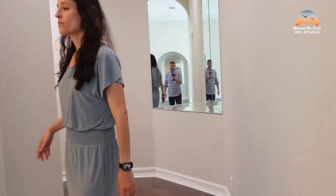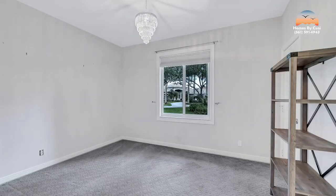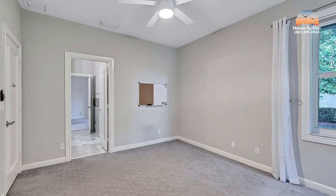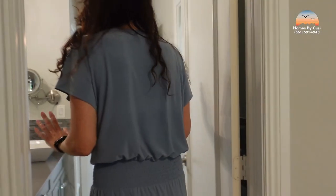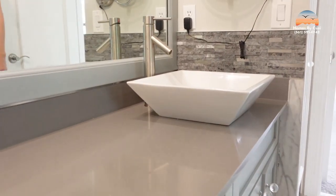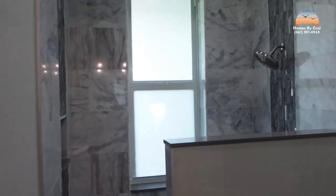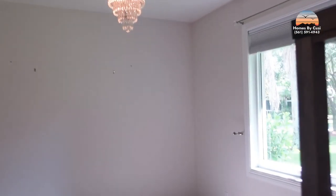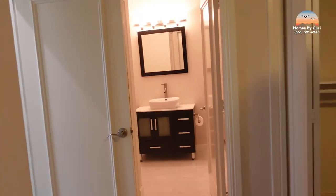Now let's head to the opposite side of the home. Over here we have three bedrooms and two half baths, plus three full bathrooms in this property. Two of the bedrooms share a Jack and Jill bathroom, which is so convenient — contemporarily done with a beautiful shower and dual sinks. There's another bedroom with its own en suite, which is the third full bathroom.